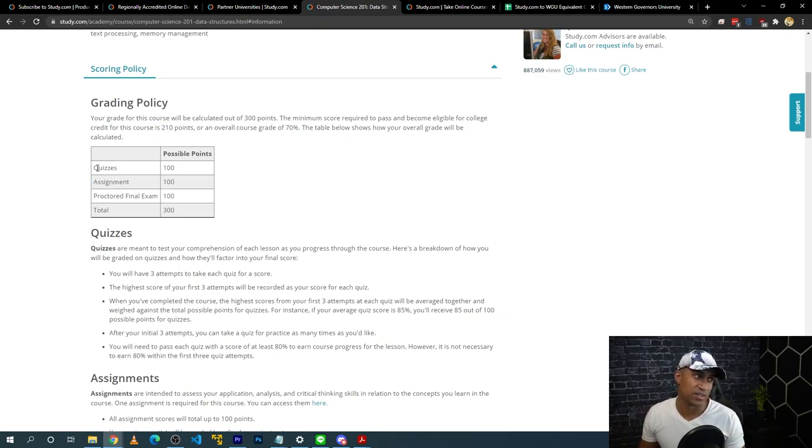For Data Structures and Algorithms, you need a total of 210 points to pass the class, coming from quizzes, assignments, and the final exam. It's low stress because quizzes and assignments are not proctored. If you get 100% on the quizzes — which you can take up to three times — and 100% on the final assignment, you only need about 10% on the final to pass the class. The final is the only thing that's proctored, so it's really low stakes.